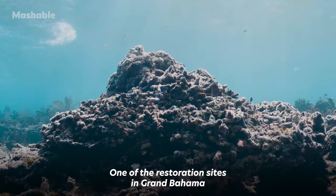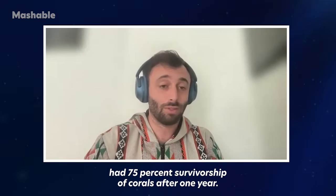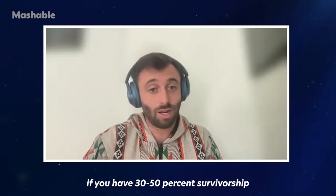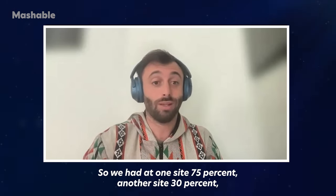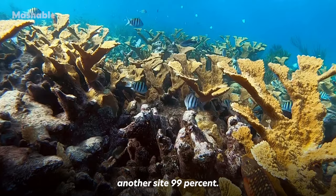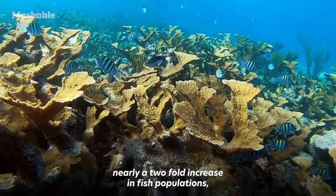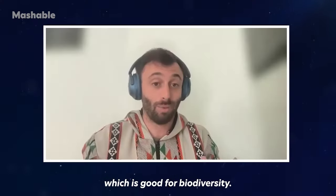One of our restoration sites in Grand Bahama had 75 percent survivorship of corals after one year. In the Caribbean and the Bahamas, if you have 30 to 50 percent survivorship after one year, that's considered a good project. We had 75 percent at one site, 30 percent at another, and 99 percent at another. We also recorded nearly a two-fold increase in fish populations compared to pre-restoration surveys, which is good for biodiversity.